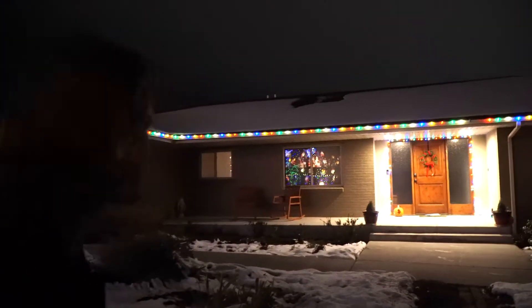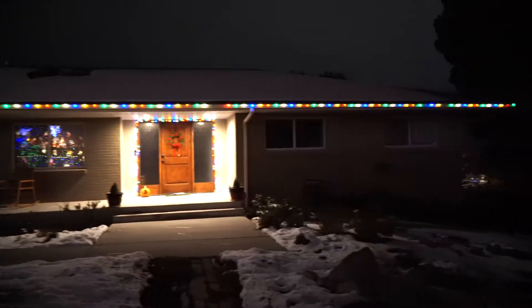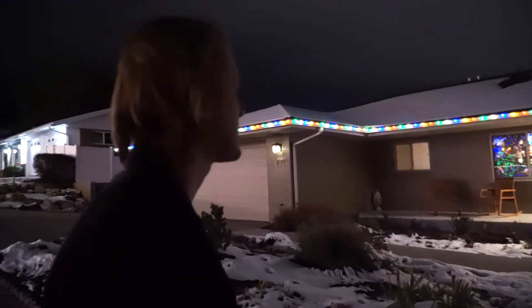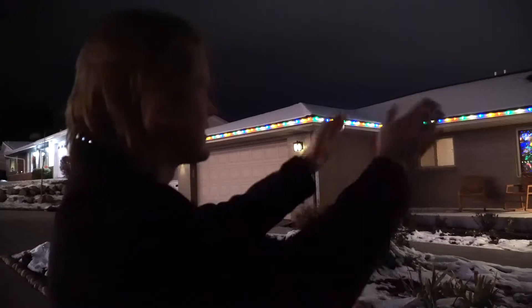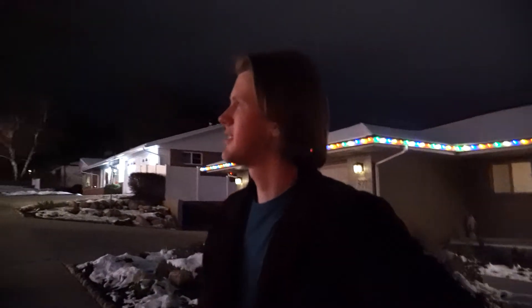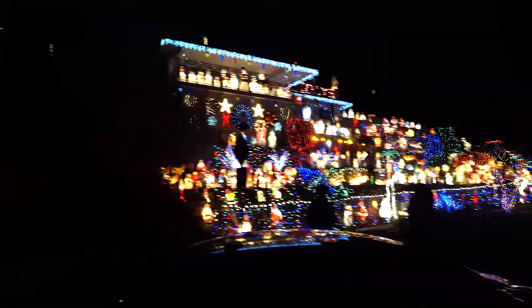Honestly, it's a little bit less than what I remember from years past. Although they did a great job with the lights, and I like the wreath around the door. I'm sorry, I'm not impressed, Thornton. Actually, do you think maybe it's this house across the street? I think it might be this one. Is it this one?